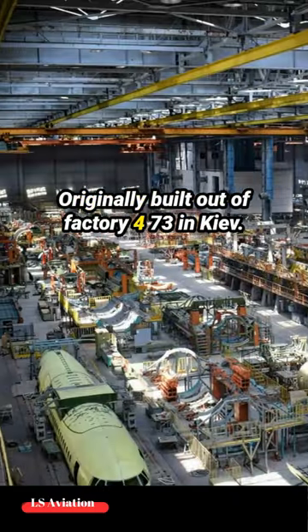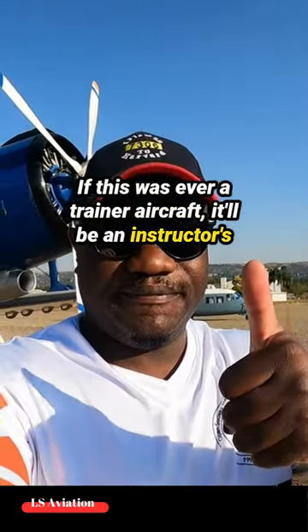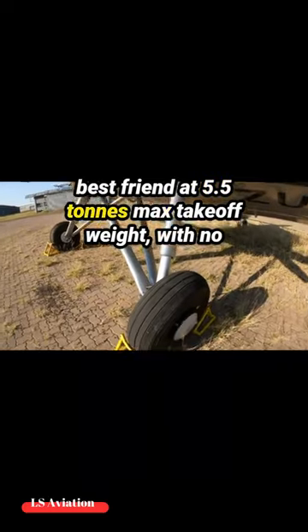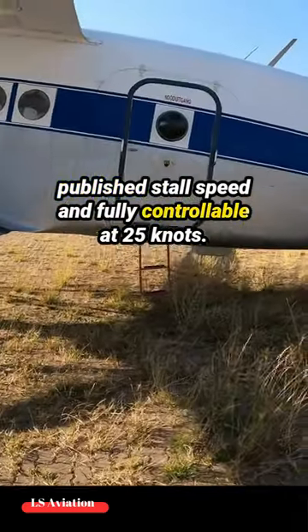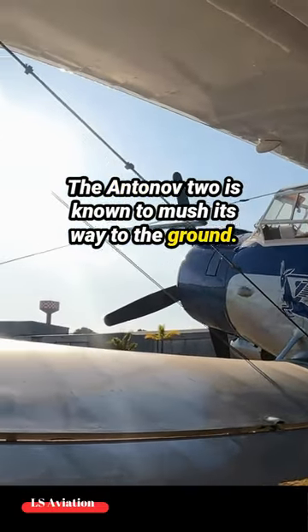Originally built out of factory 473 in Kiev, if this was ever a trainer aircraft, it would be an instructor's best friend. At 5.5 tons max takeoff weight with no published stall speed and fully controllable at 25 knots, the Antonov II is known to mush its way to the ground.